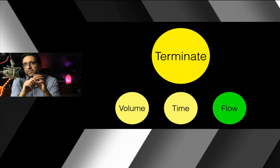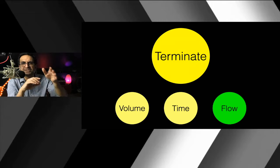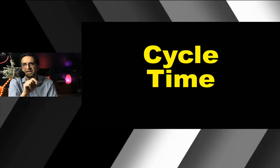Pressure support tells the ventilator to provide a certain pressure, but once the person reaches a certain threshold or percentage of flow, the ventilator decides to turn off — usually at about 25% of the patient's peak flow. So the third T — when do you terminate inspiration — is either a volume, a time, or a flow, depending on the mode.